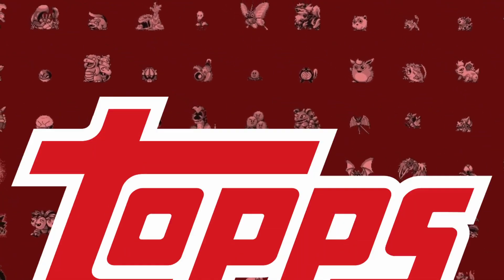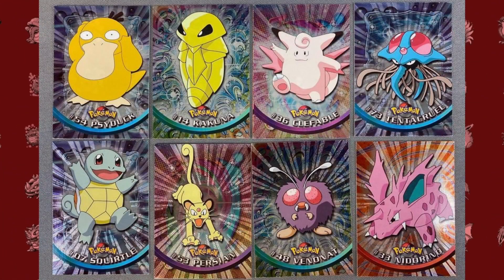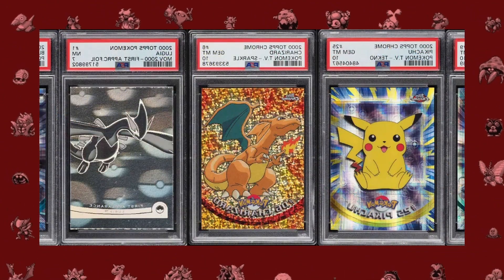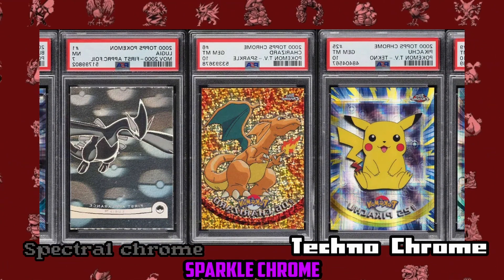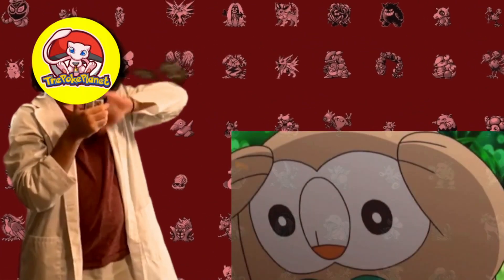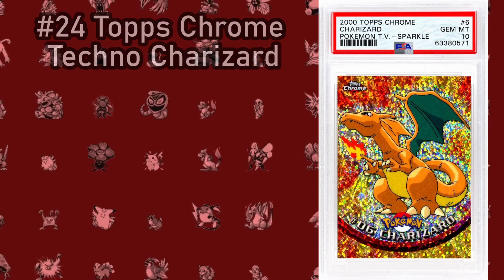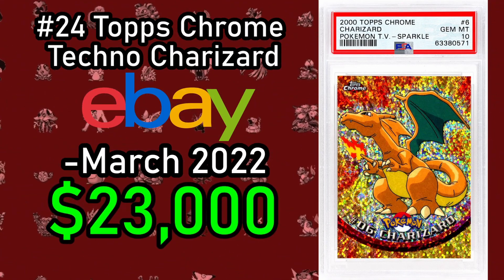Back in the early 2000s, Topps had a license to produce Pokemon-themed cards, and so went out of their way to produce some of the coolest-looking cards the Pokemon franchise ever made. For the Topps Chrome cards, there were three different rarities: Spectrachrome, Sparklechrome, and Technochrome, each being increasingly rarer than the one before. The pull rates for these were abysmal, making finding these cards incredibly difficult. The Topps Chrome Charizard Techno sold on eBay in March 2022 for $23,000.